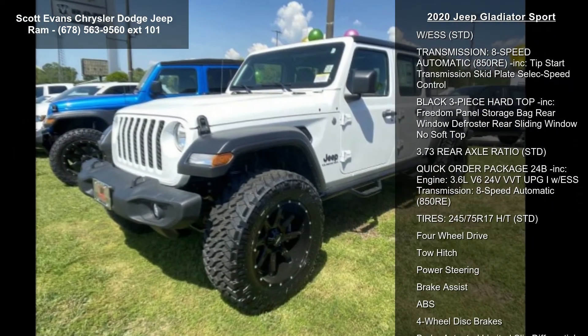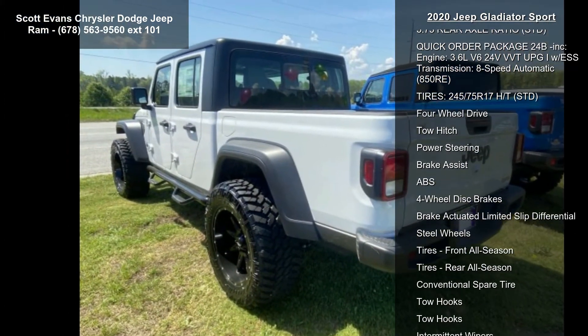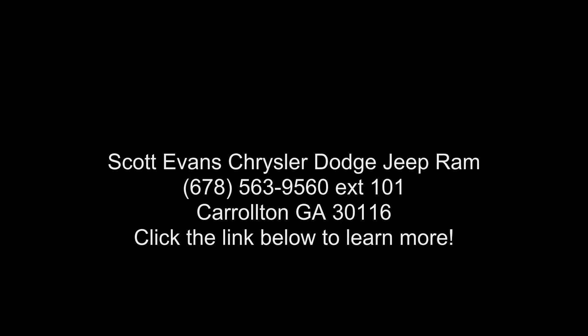Engine: 3.6L V6 24V VVT UPG1 with ESS. Transmission: 8-speed automatic 850RE. Tires: 245-75R17HT, and 4-wheel drive.